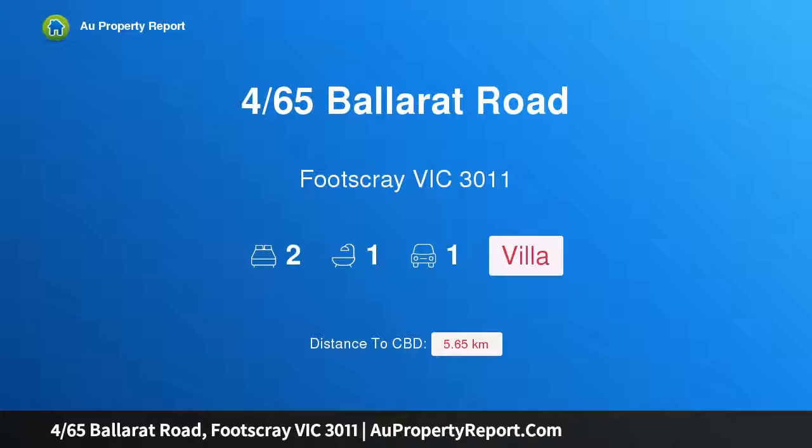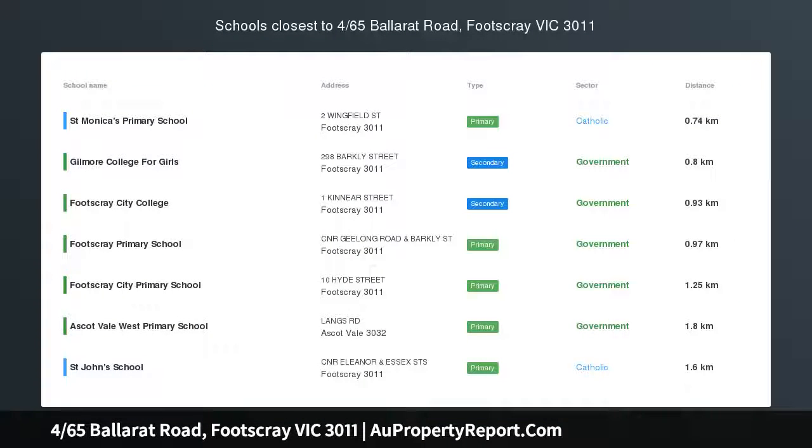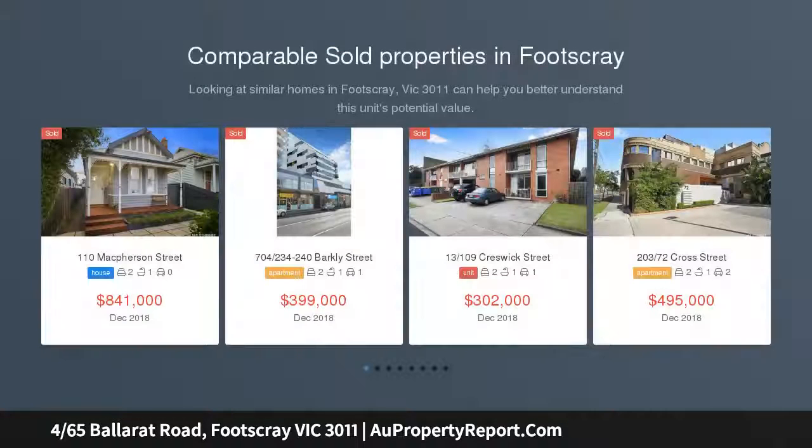Hi, I am glad to introduce property 4/65 Ballarat Road, Footscray, Victoria, 3011. Bright boutique villa in brilliant location, offering a unique blend of indoor-outdoor living options plus excellent lifestyle advantages.